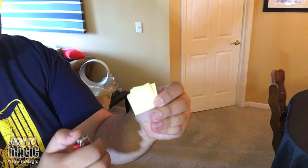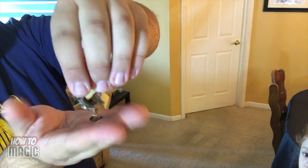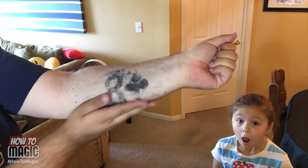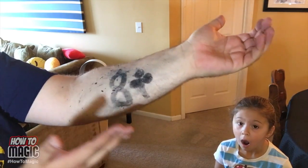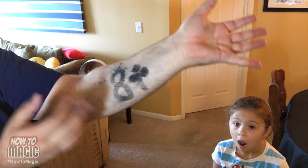The two of hearts? No, that's not it? Since I got it wrong, we're going to burn this prediction. I'm going to take these ashes. You got that card in your mind, right? One, two, three. Is that your card? And boom, just like that, their card is magically revealed on your arm.